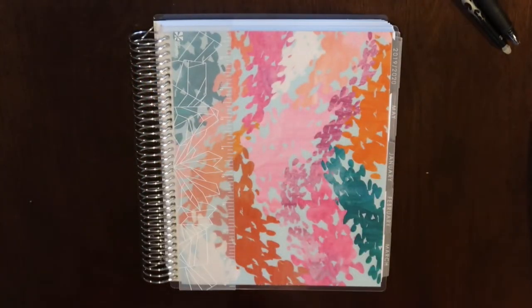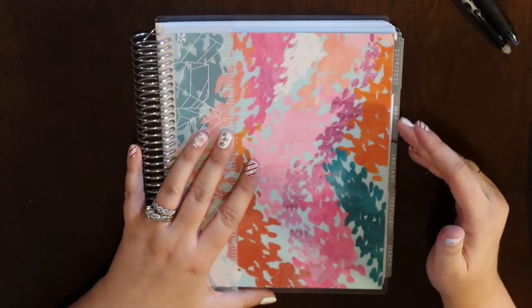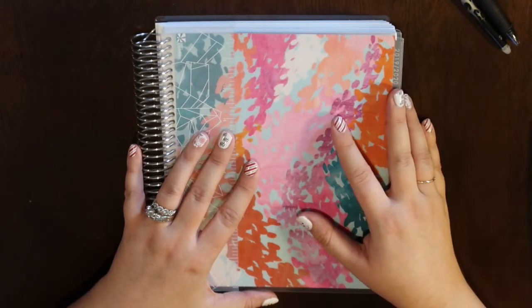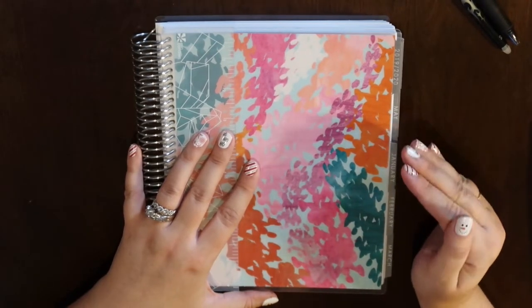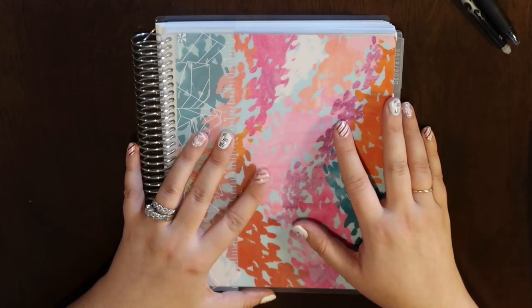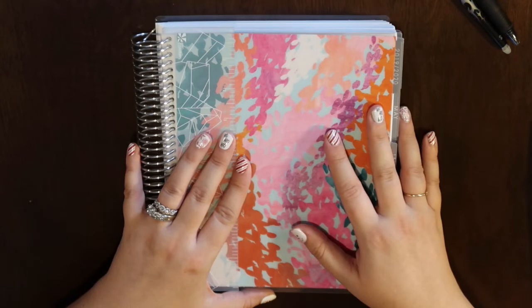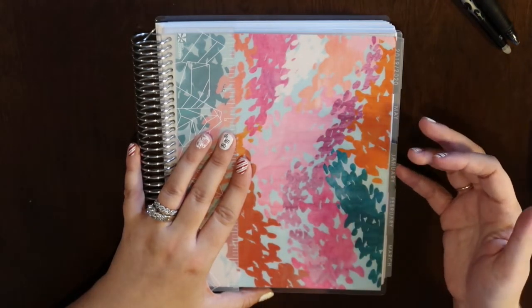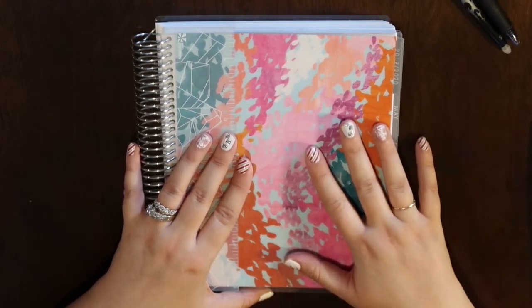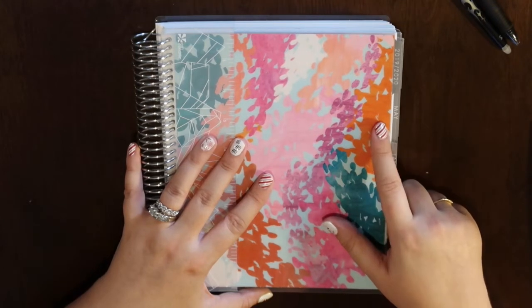Hey everyone and welcome to my channel — this is my first video and I'm super excited. I've been an Erin Condren planner user for about two years. I get into the habit, do really great, then fall off the wagon. But I'm a planner-minded person — I need organization and to-do lists. I've committed: 2020 will be my year. I'll be consistent with my planning, my health, and just getting myself in a better place — mind, body, and spirit.